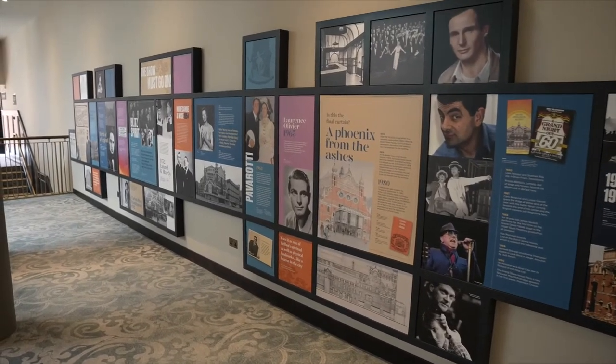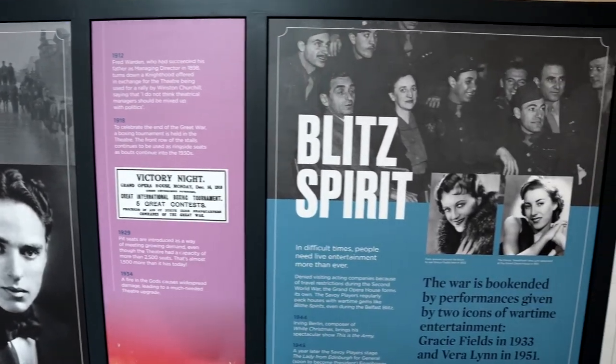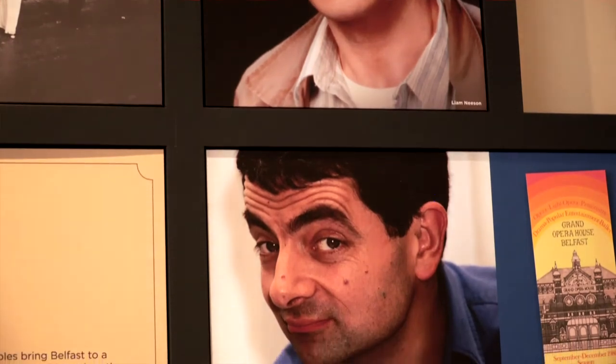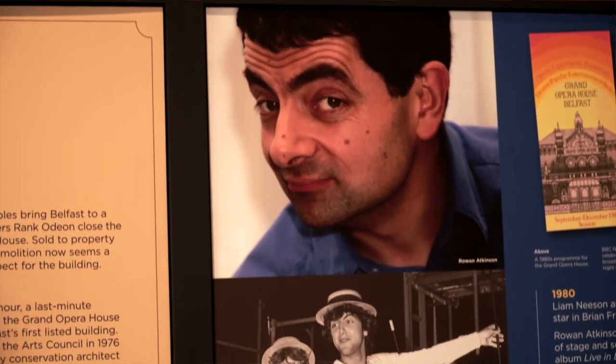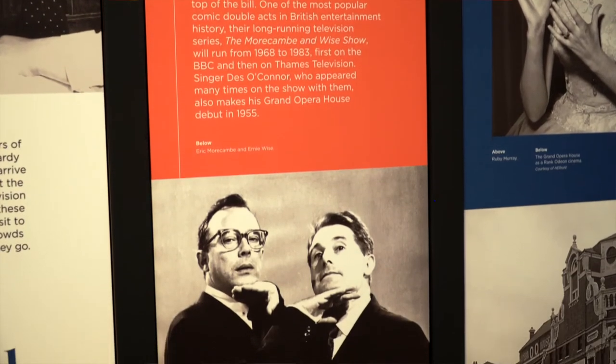Going up through the various floors, there's a lot of interpretation — in other words, celebrating the history of the Grand Opera House. On the ground floor there's a whole array of stars who've appeared on the Grand Opera House's stage, everybody from Workman Wise through to Pavarotti, through to Charlie Chaplin.